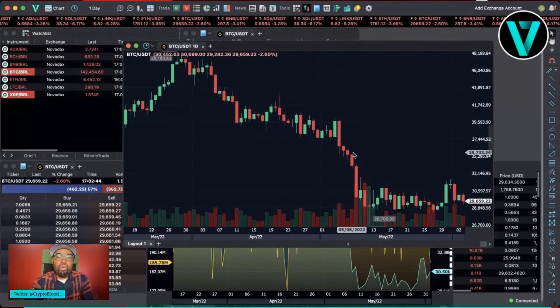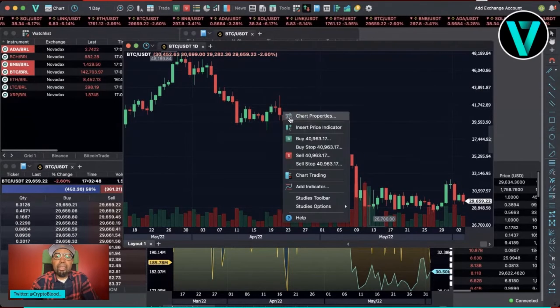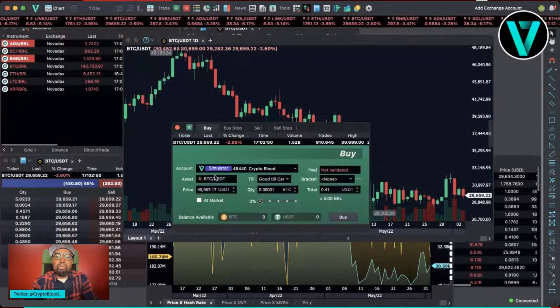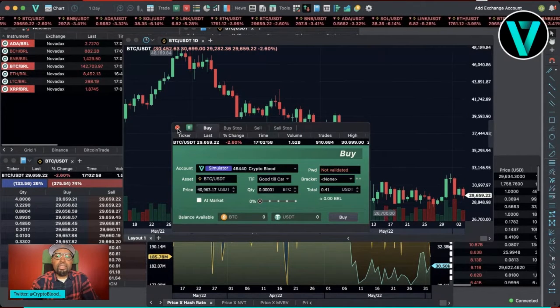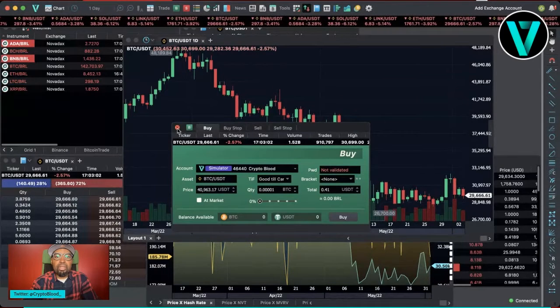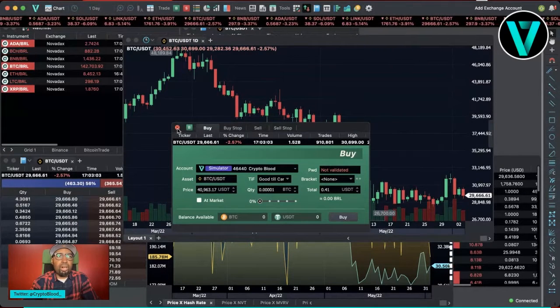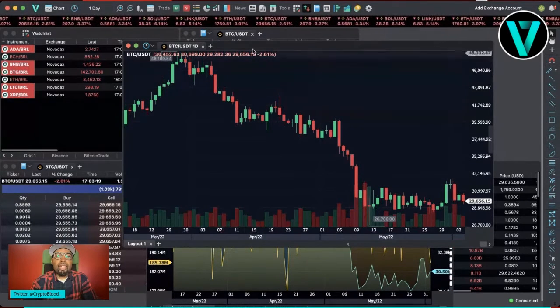If you don't want to add an exchange right now, you can go ahead and place an order under your simulator account so that you can practice and get used to using the platform. That's a very good feature to have if you're not ready to go live with the tools that Vector offers.